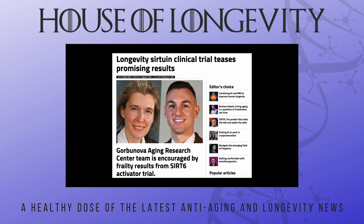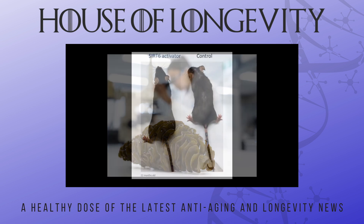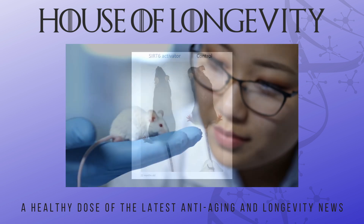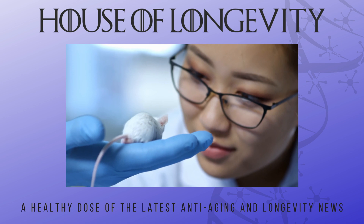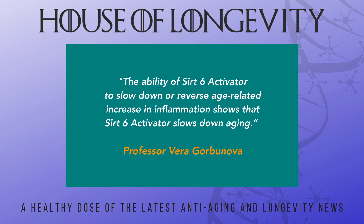Professor Gorbunova and her team concluded a clinical trial with the SIRT6 activator developed in cooperation with DoNotAge.org using fucoidan sourced from brown seaweed. This study took longer than expected because the mice lived longer than expected. Using inflammatory cytokine markers, the mice taking SIRT6 activator were far healthier in all metrics and lived longer. Vera Gorbunova stated that the SIRT6 activator's ability to slow down or reverse age-related increases in inflammation shows that it slows down aging.